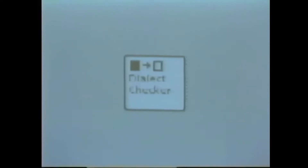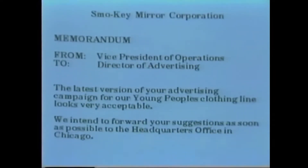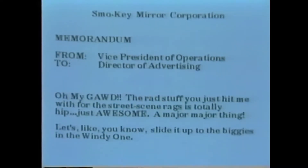Dialect Checker. Xerox has always been in the forefront of efforts to ease output of text and graphics in languages other than English. Xerox will soon announce expanded capabilities in this area, including the ability to automatically translate US or UK English into a variety of new languages and dialects.